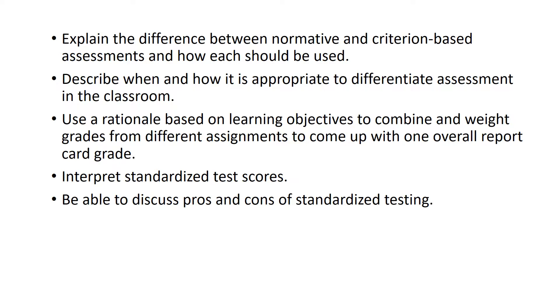Explain the difference between normative and criteria-based assessment and how each should be used — that's in this week's lecture. Describe when and how it is appropriate to differentiate assessment in the classroom. Use a rationale based on learning objectives to combine and weight grades from different assignments to come up with one overall report card grade — that's the worksheet in this week's module. Interpret standardized test scores and be able to discuss pros and cons of standardized testing — that's next week's assignment, so it will make a little more sense after you do next week's learning module. If you can do these things, you should be fine on the final examination.